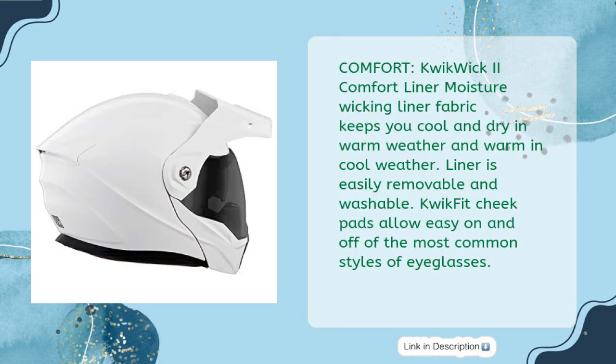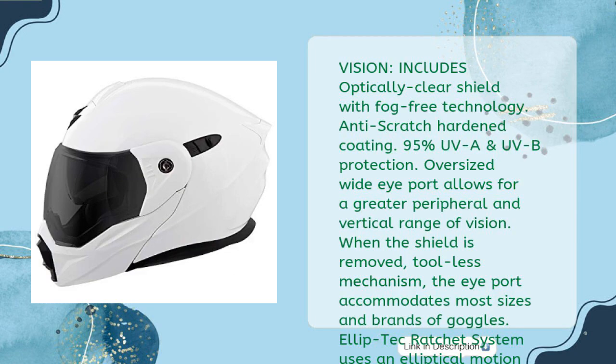Comfort: Quick Wic 2 Comfort Liner moisture-wicking fabric keeps you cool and dry in warm weather and warm in cool weather. Liner is easily removable and washable. Quick-fit cheek pads allow easy on and off for most common styles of eyeglasses. Vision includes an optically clear shield with fog-free technology, anti-scratch hardened coating, and 95% UVA and UVB protection. Oversized wide eye port allows for a greater peripheral and vertical range of vision. When the shield is removed via a tool-less mechanism, the eye port accommodates most sizes and brands of goggles. A Lip-Tech ratchet system uses an elliptical motion that creates 7.6 millimeters of travel, pulling the shield securely against the eye port and ensuring a proper seal.